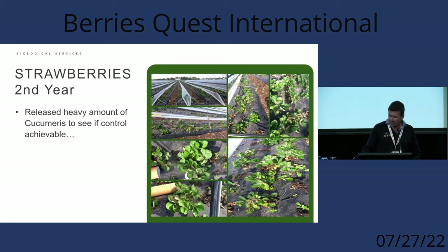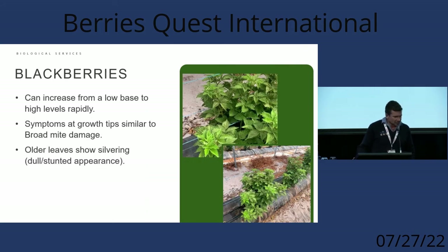For blackberry growers — there aren't many blackberry growers in Australia yet — this has really shocked us. The plants were completely stunted during their early vegetative stage, set back in a way that looks exactly like severe broadmite. Watch for the growing tips being attacked and mottling on the blackberry leaves as indicators.